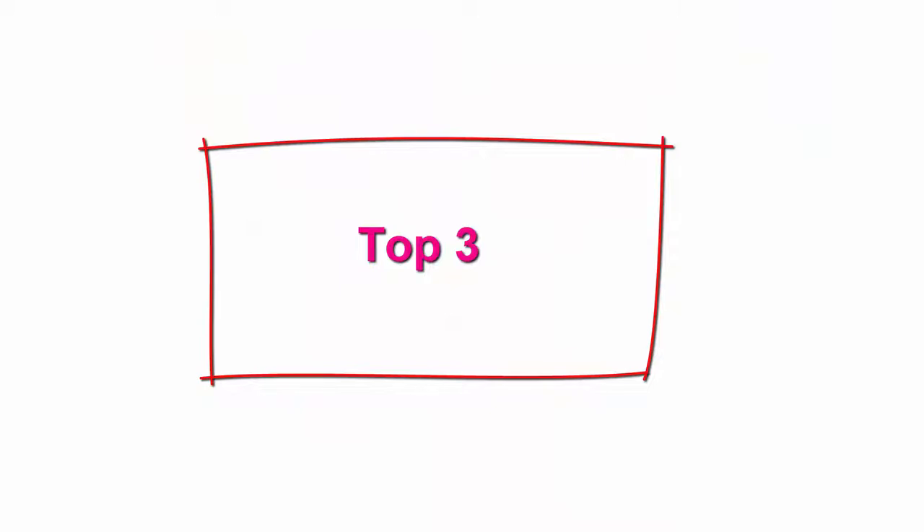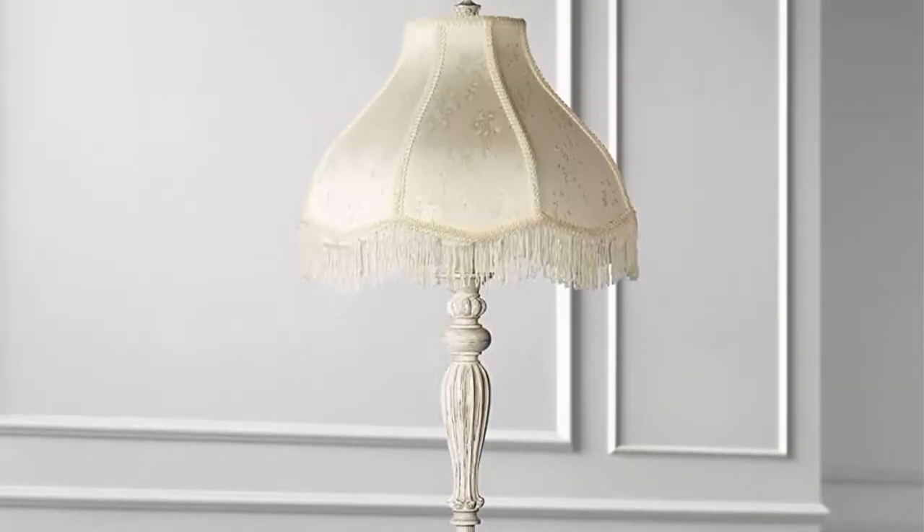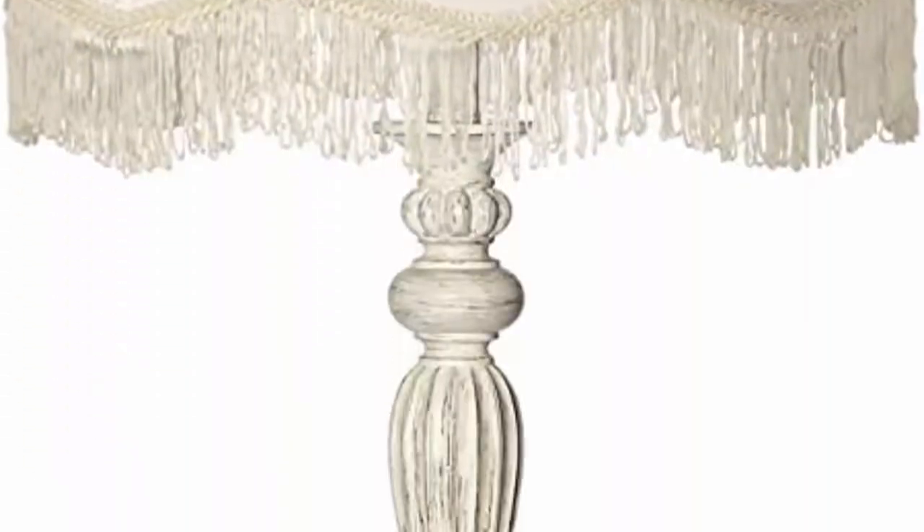Top 3. Traditional Vintage Shabby Chic Lamp, Floor Standing, 60 Inches Tall, Antique White Victorian Cream Scallop Fabric Dome Shade with Fringe. Decor for Living Room, Reading House, Bedroom, Home. 360 Lighting, 60 inches high. Base is 10 inches wide. Shade is 6 inches across the top.